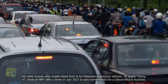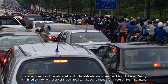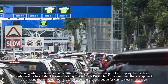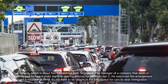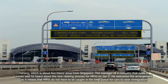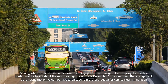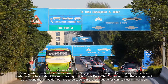Mr Lester Young, 47, hired an MPV with a driver in July 2023 to take some friends for a nature hike in Kuantan, Pahang, which is about five hours' drive from Singapore. The manager of a company that deals in lorries said he heard about the new clearing process for MPVs on January 2. He welcomed the arrangement as it means that MPVs do not have to be caught in the long queue for cars to clear immigration.